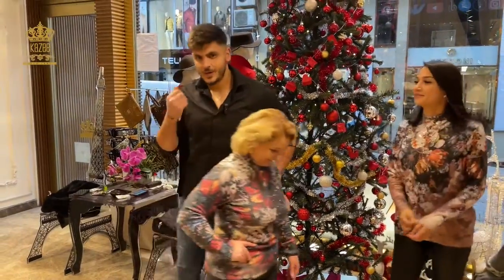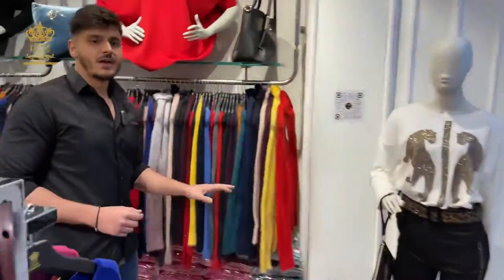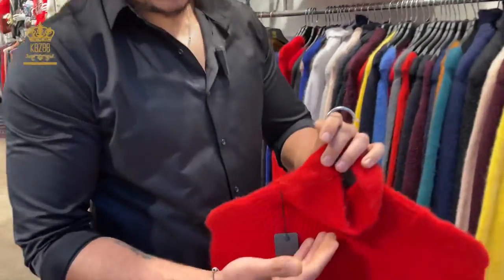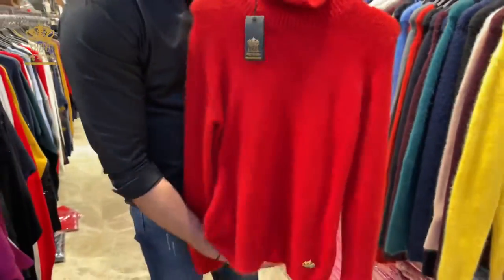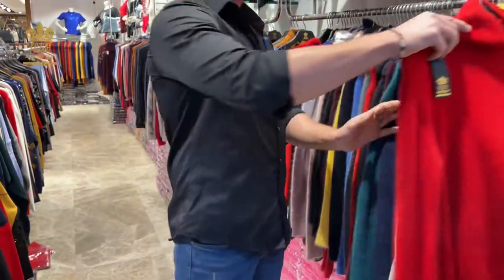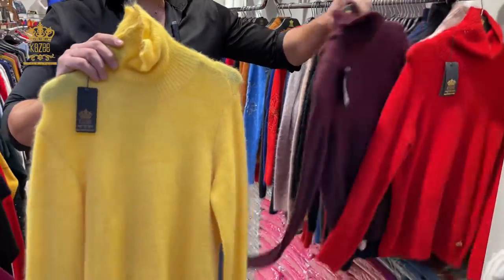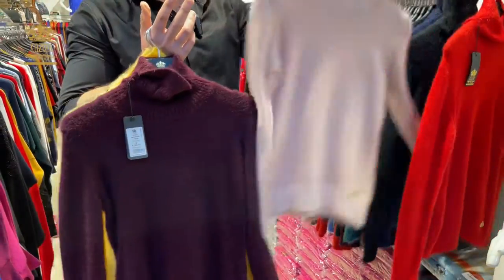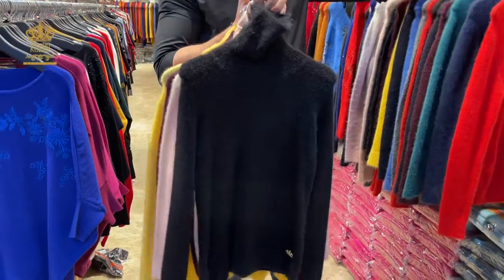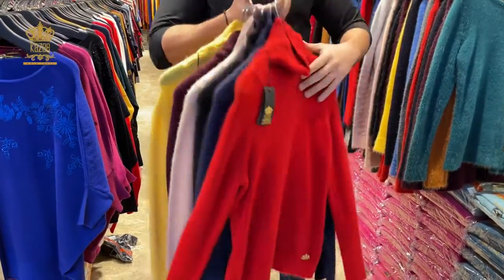I have too many designs — come with me please. Here I have the Angora looks that are basics, as you see, with high neck. You can find here our label, Kaze. I have too many colors from this design. Let me show you: the yellow one, Bordeaux, pink, and the last two colors, black and navy blue — that's all the colors I have.